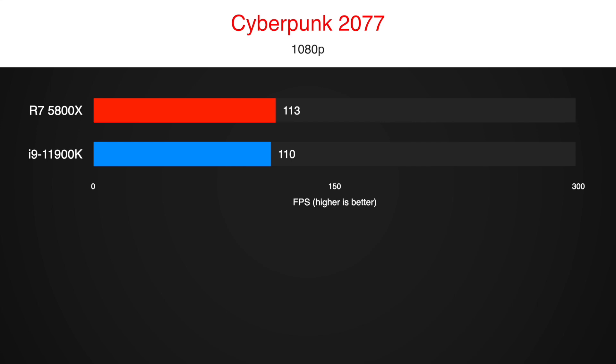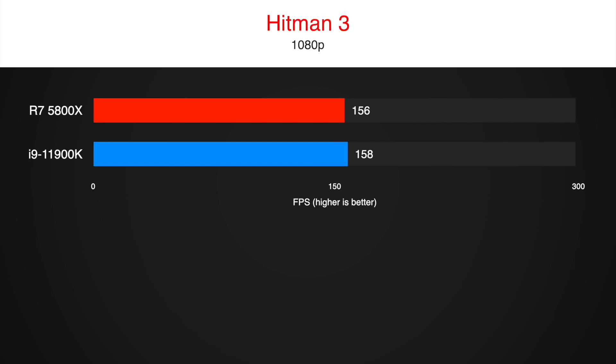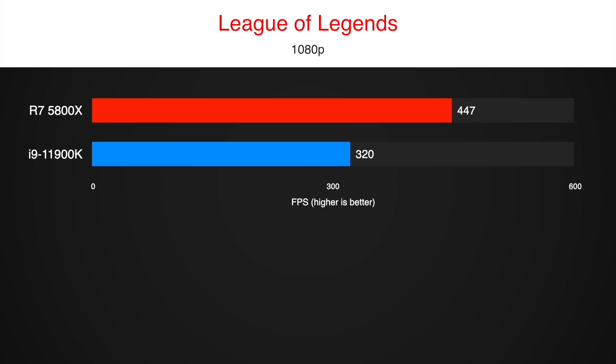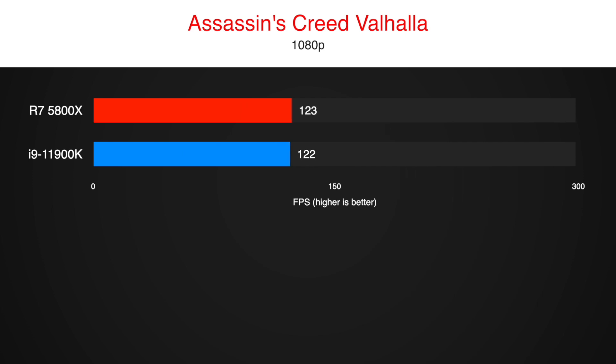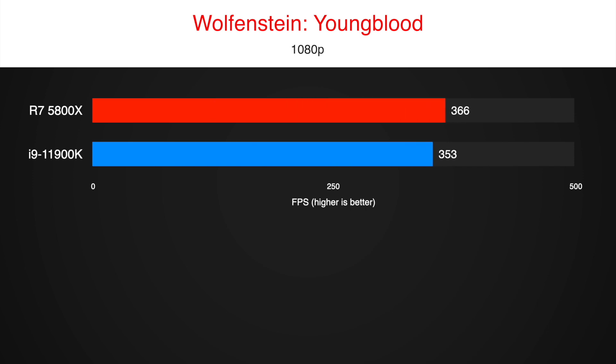Unfortunately, we do not have access to gaming benchmarks for the retail versions of the 11900K or 11700K yet. But a late engineering sample of the 11700K and a qualification sample of the 11900K have been tested in gaming. FPS results should be very close to what we will see in the final product.